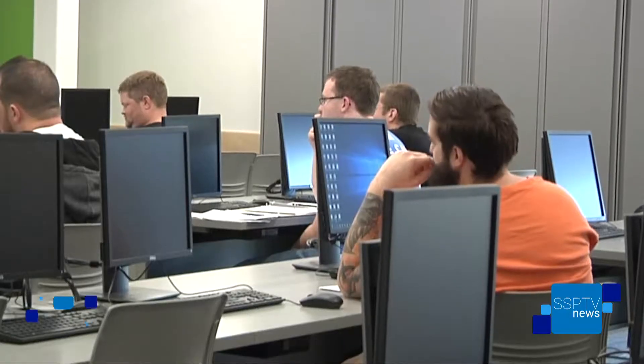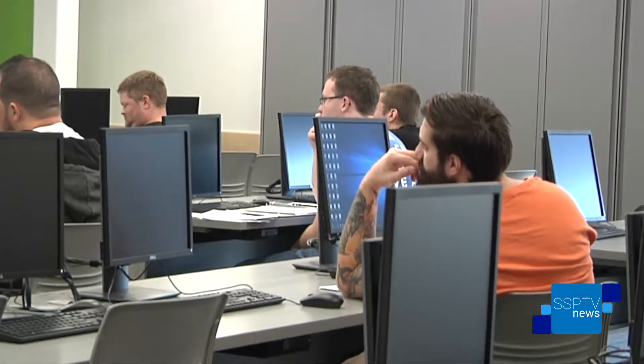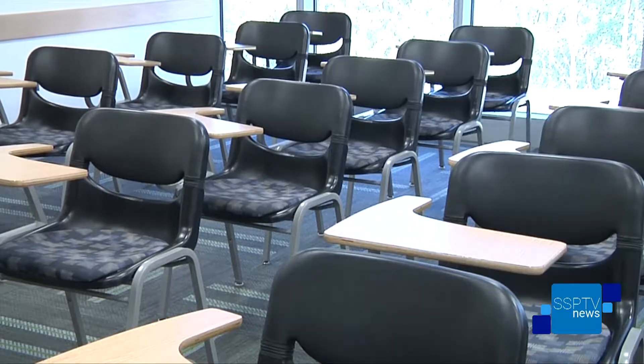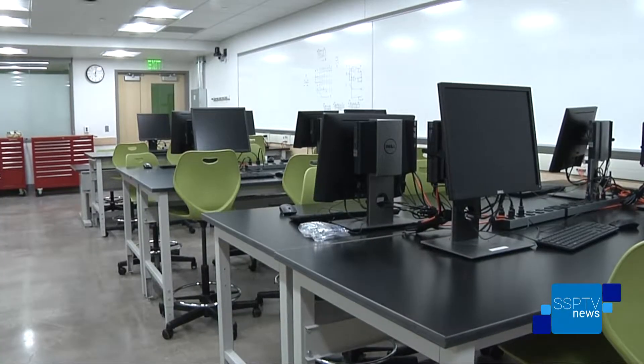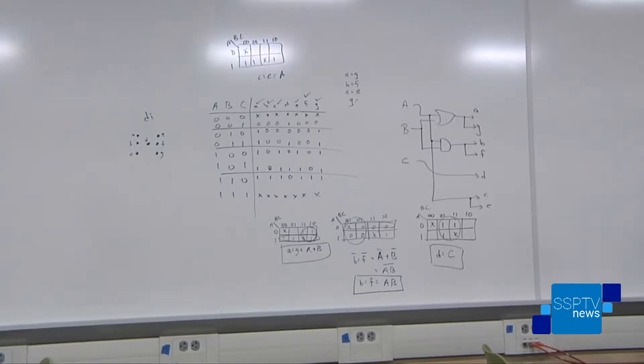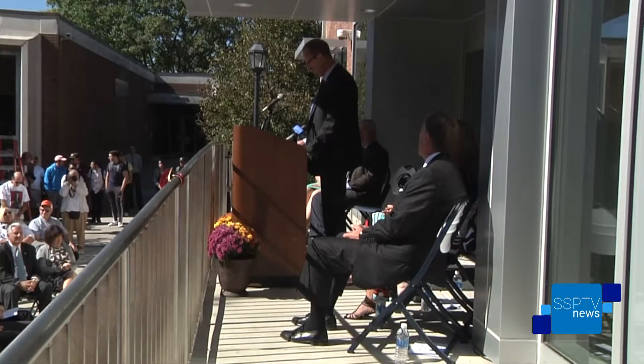It's a fantastic day because we really know that when a student walks in that classroom, it's just such a pleasant place to learn. But also all of the things they need to learn are right there and are new and bright. It's very exciting. We also know that the faculty, when they walk into that space, feel really good about teaching and how the university values teaching. So this is for the students and the faculty, and that's always a great day for Penn State.